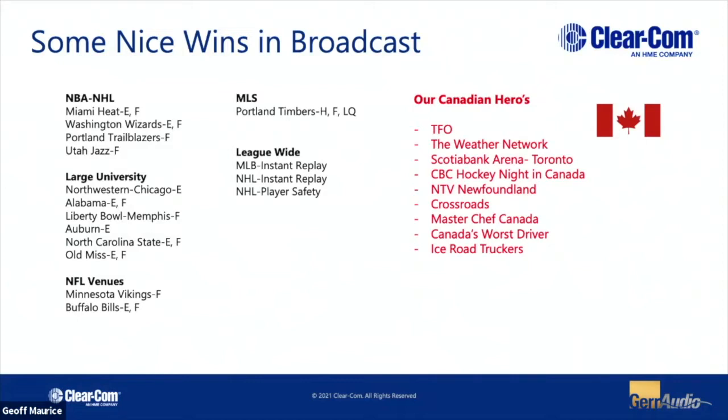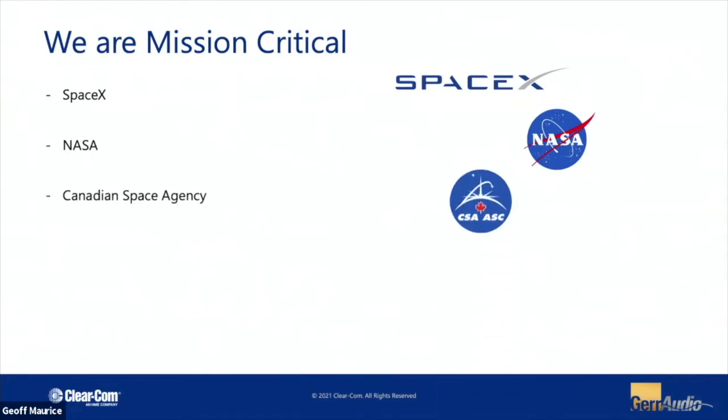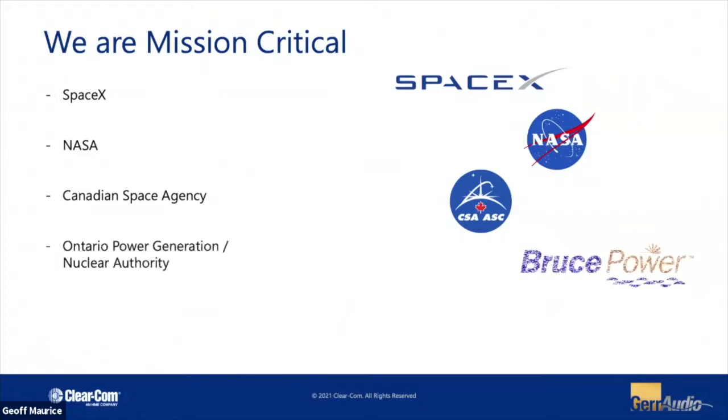For Toronto folks: TFO, the Weather Network in both Montreal and Oakville, Scotiabank Arena in downtown Toronto, Scotiabank Place in Ottawa, NTV in Newfoundland, and a couple of portable productions used for shows like MasterChef Canada and Canada's Worst Driver. We also find ourselves in some fairly mission-critical stuff — a large deployment of ClearCom at SpaceX down in the States, as well as NASA and the Canadian Space Agency, with an intelligent link between Montreal and Houston. Most recently I worked on a project with Bruce Power, which has the single largest deployment of wireless belt packs in the world — over 450 belt packs and 50 transceivers in basically a square mile.